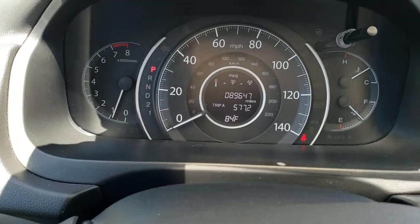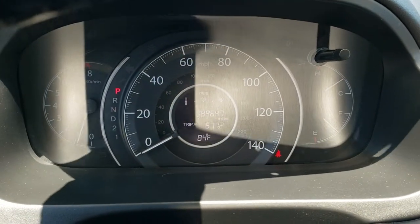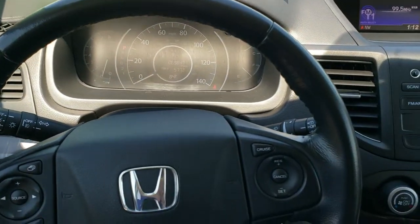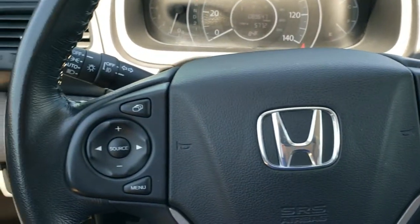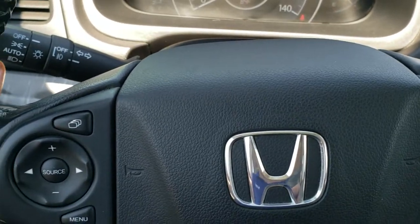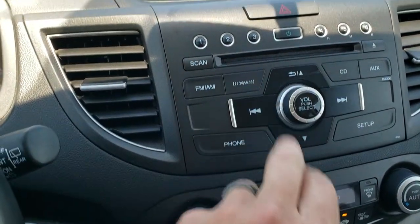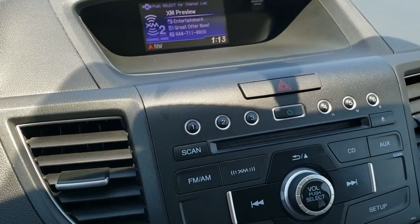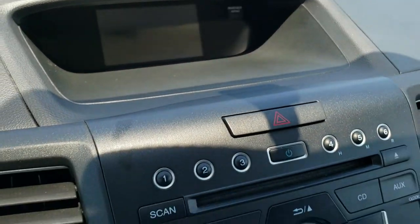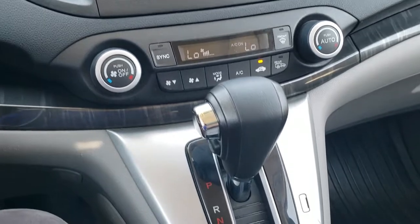Inside the vehicle, the dash shows 89,647 miles. The instrument cluster is very nice and clean. It comes with a leather-wrapped steering wheel, cruise controls on the right, Bluetooth and information center controls on the left. You can see it does have auto headlamps. It has AM, FM, and Sirius XM radio capabilities, and this is also where your backup camera display shows up. You do get climate control here — looks like it has dual climate control.